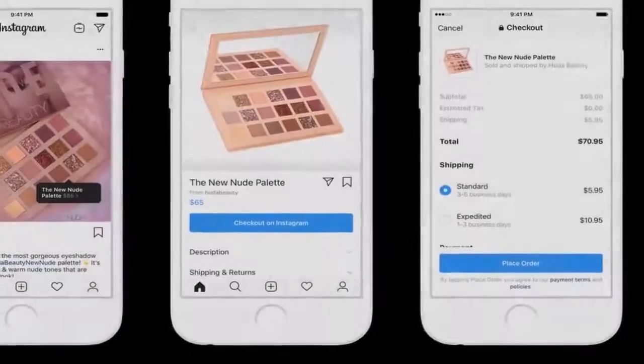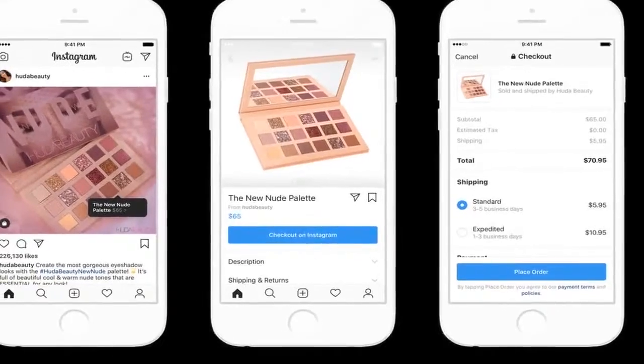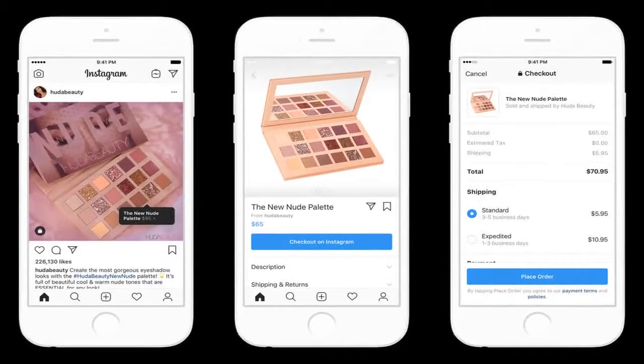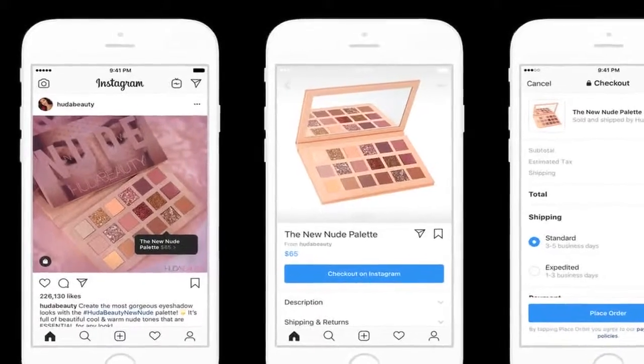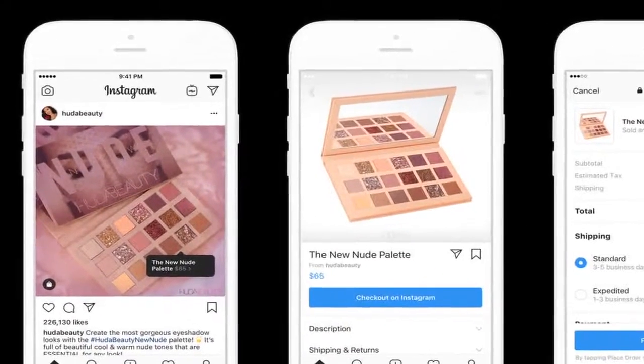Instagram believes shopping represents a massive new business opportunity. The Verge reported that checkout is just one part of our long term investment in shopping, the company said in a blog post.